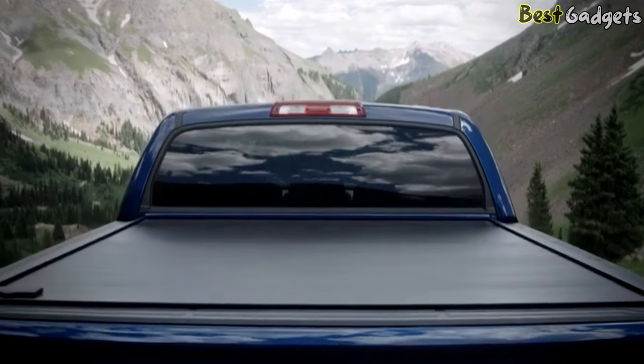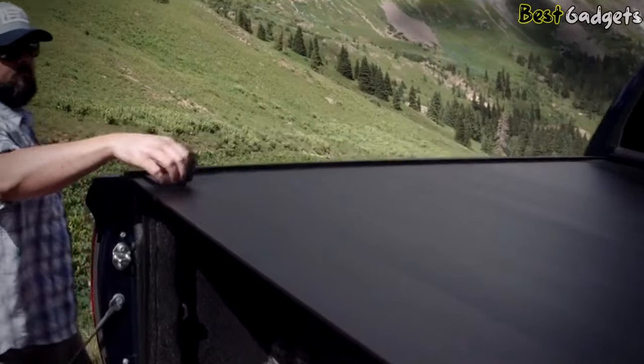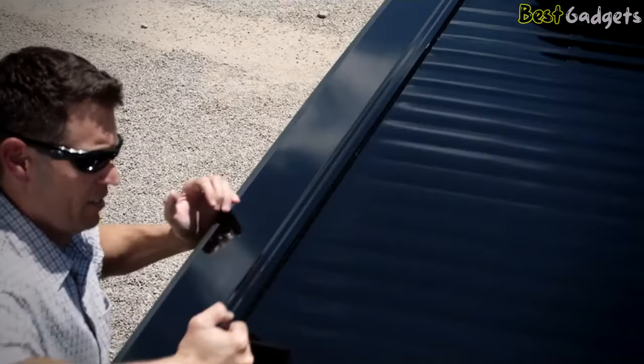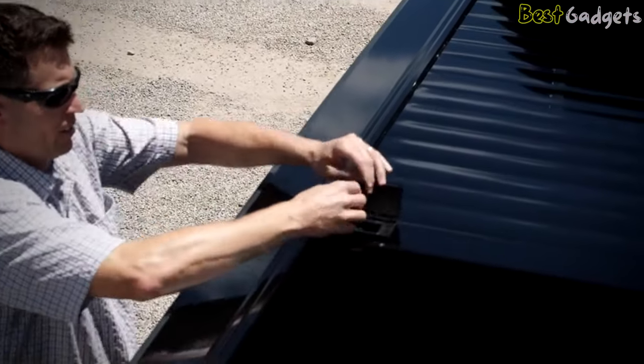Keep three things in mind to pick the right retractable tonneau cover. First, it should be a compatible model. Secondly, it should be easy to install. Third, it should be durable.